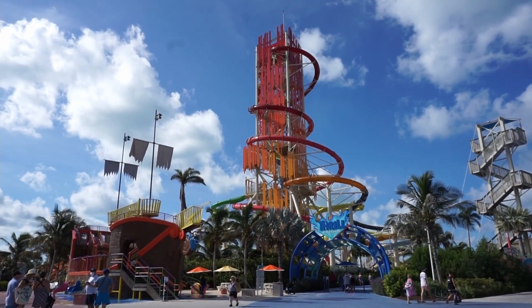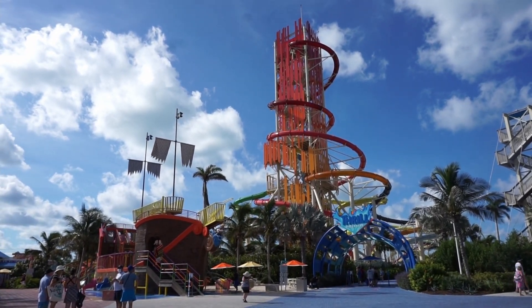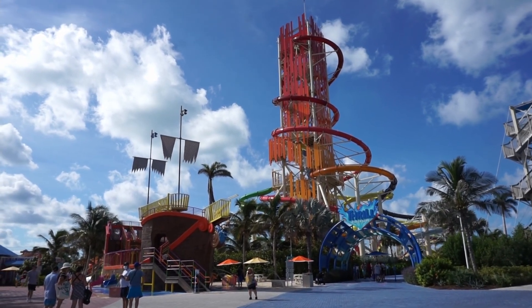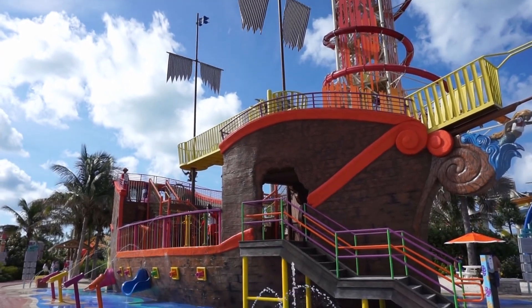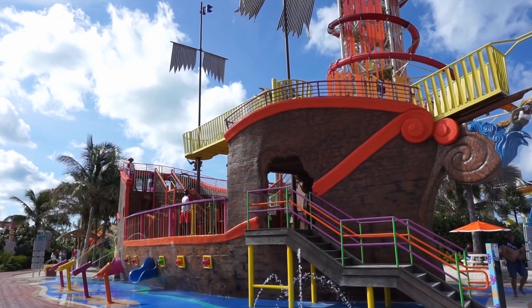This tower that we're looking at is part of Thrill Water Park. There is an additional fee to enter Thrill Water Park. This little pirate ship splash zone is what's called Splash Away Bay, and this is a complimentary splash pad.